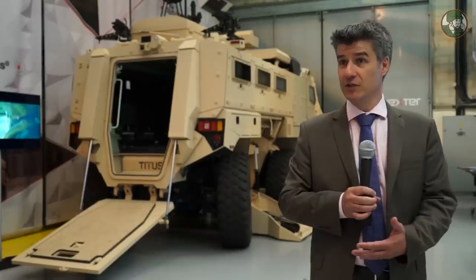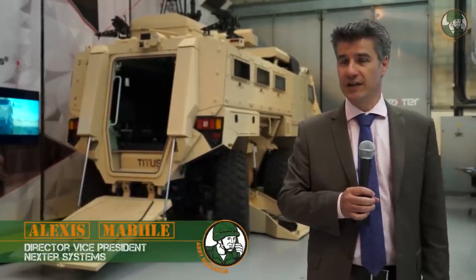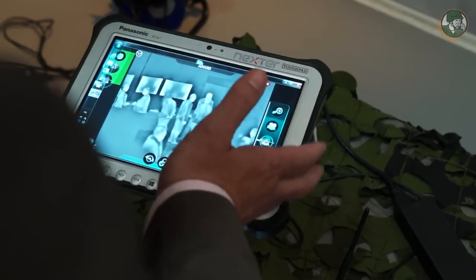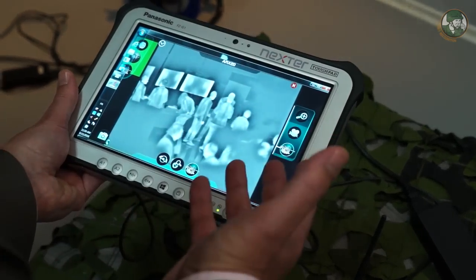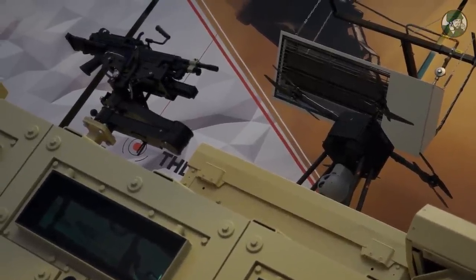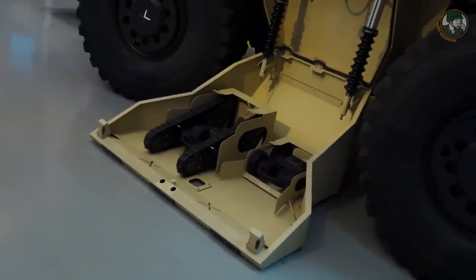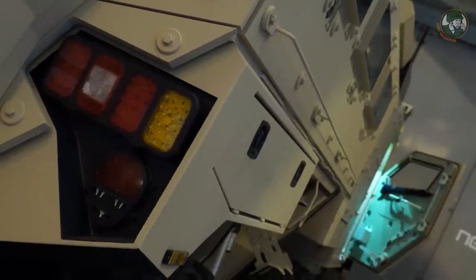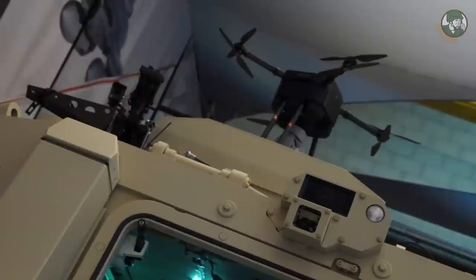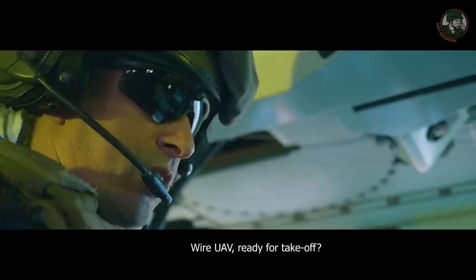We are in front of the Titus Augmented Mission. The principle of this vehicle is to add some digitized functionalities. We have UAVs and UGVs that are remote controlled from within the vehicle or outside. The main interest of this kind of vehicle is to extend the observation capability of the traditional vehicle by having a UAV that is connected by a wire to the vehicle.